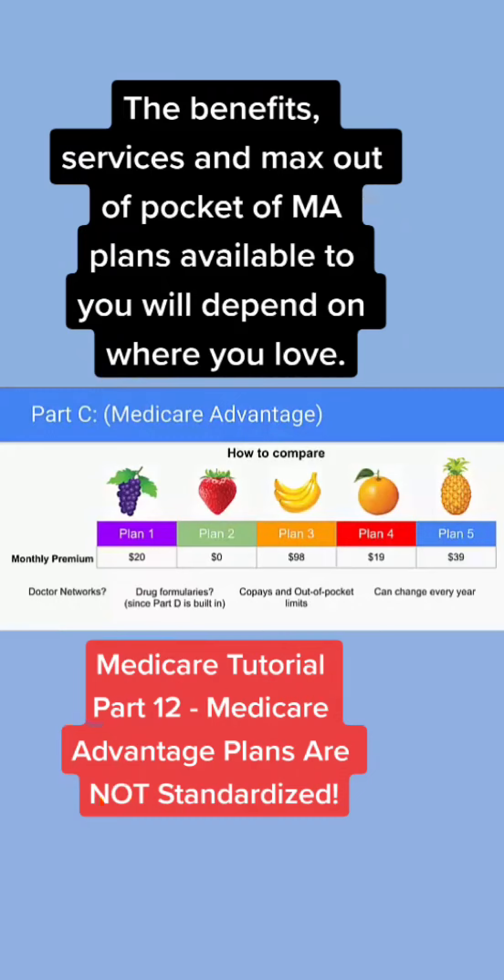Medicare Supplement plans are the same across the United States. Medicare Advantage plans are specific to geographic areas. So if you want to consider a Medicare Advantage, we will go to the Medicare website and look at your zip code and your county. We will see what companies are offering Medicare Advantage plans in your area.